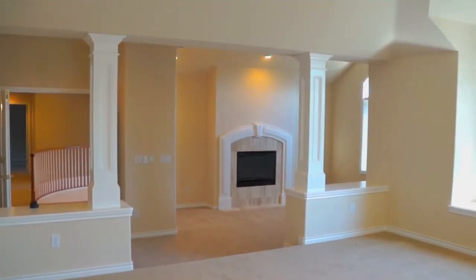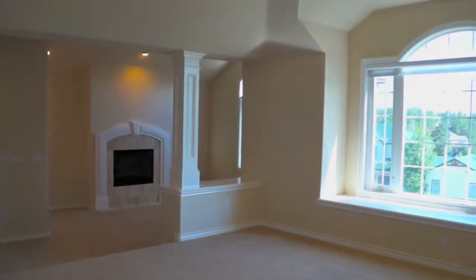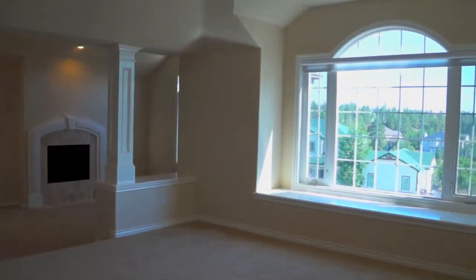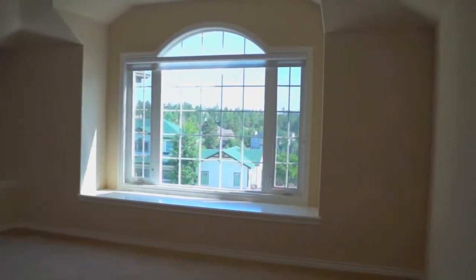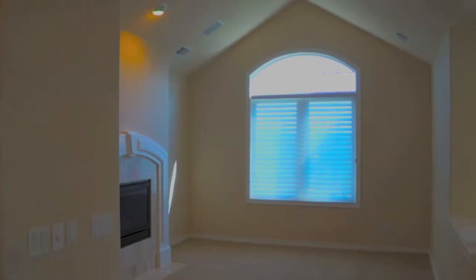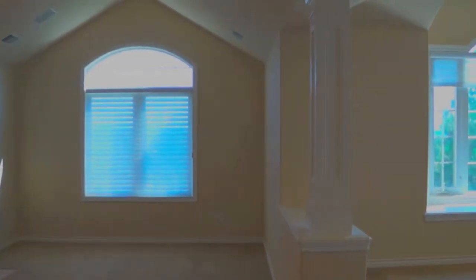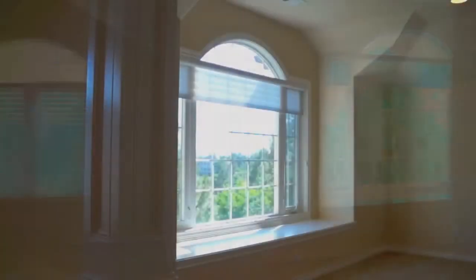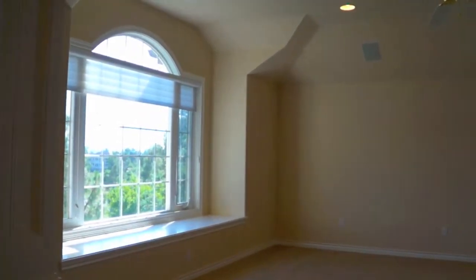This is a master bedroom that I could live in, close the doors, and never come out again. I just love it. You can't find space like this in many homes — I don't care what the price tag. You have this great reading area, fireplace, sitting room, and the master bedroom area. What a place to wake up to every morning.